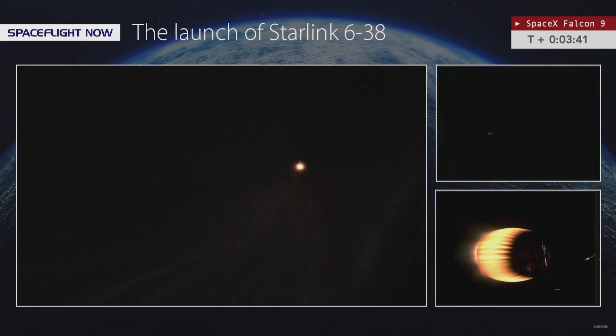Well, not quite the sunset launch we were hoping to see tonight, still getting some pretty brilliant color. The Merlin vacuum engine continues to power the second stage of the Falcon 9 rocket. That first stage, tail number B1062, is starting to make its way back down towards the drone ship Of Course I Still Love You... shortfall of gravitas.